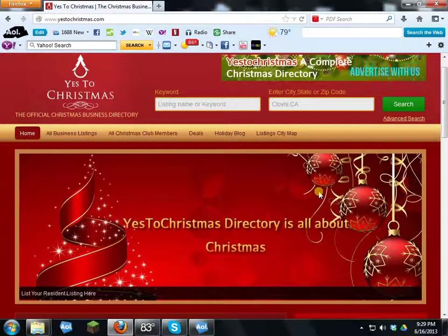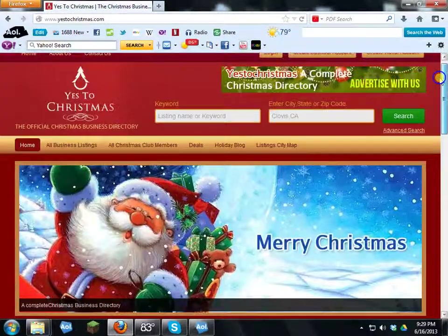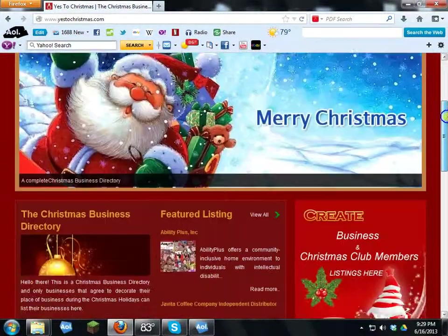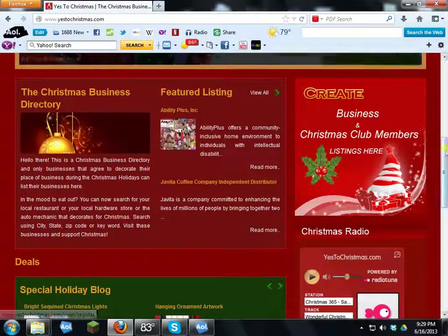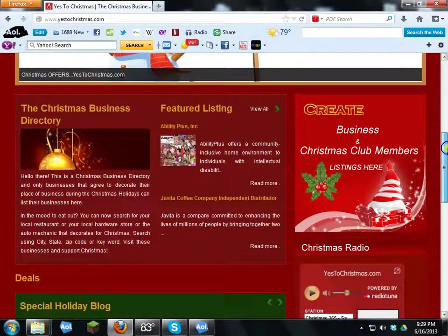Hello everyone and welcome to YesToChristmas.com, the official Christmas business directory. Let's take a quick look around, and eventually I'm going to show you how to create a business listing on this website for only $49.95, and a Christmas club membership for only $10 — all of this per year.